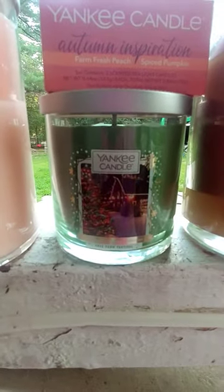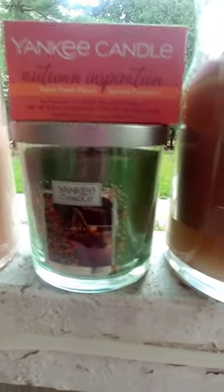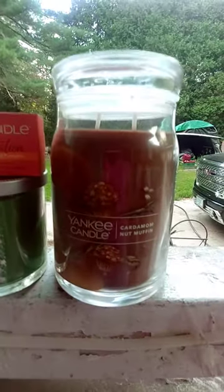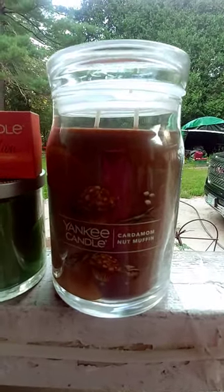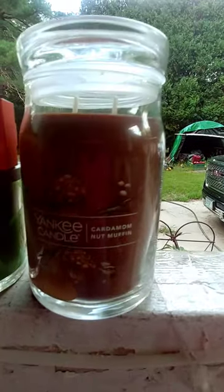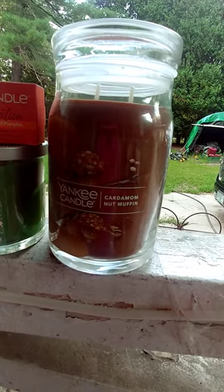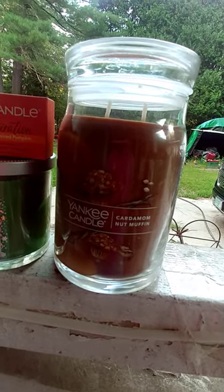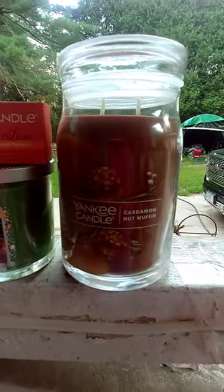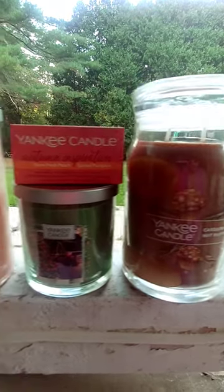The little Christmas tree farm Christmas jar was, I think, $3. This is my big ticket item — I think it was $11. It's a cardamom nut muffin two-wick jar. I smelled it — it smells really, really good. It's spicy, kind of between a gingerbread, cinnamon, nut muffin. It'll be nice to burn since we're getting cold again in New Hampshire — we're out of our nine-day heat wave.